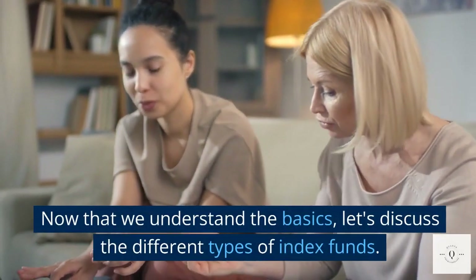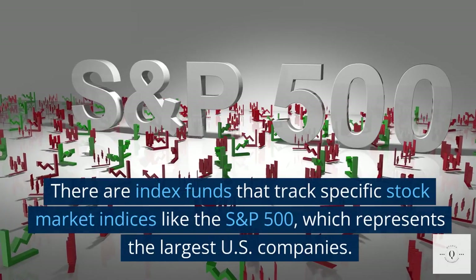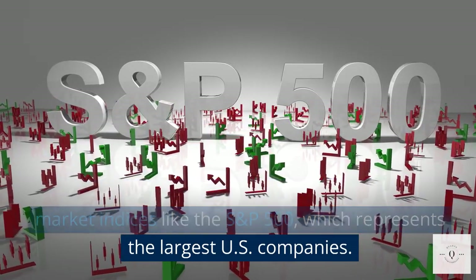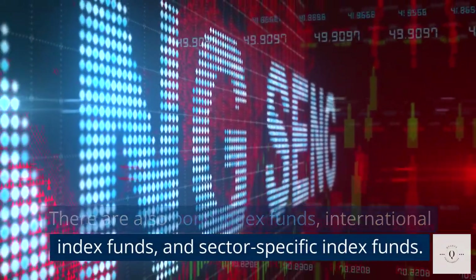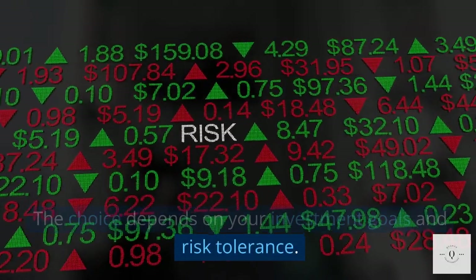Now that we understand the basics, let's discuss the different types of index funds. There are index funds that track specific stock market indices like the S&P 500, which represents the largest U.S. companies. There are also bond index funds, international index funds, and sector-specific index funds. The choice depends on your investment goals and risk tolerance.